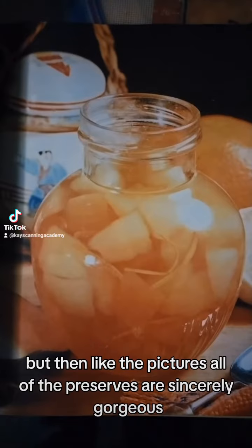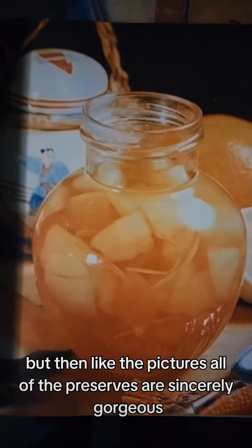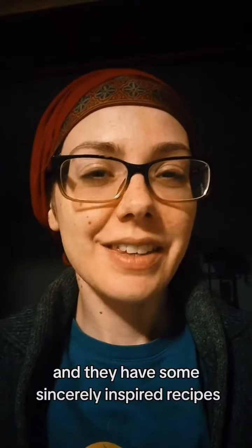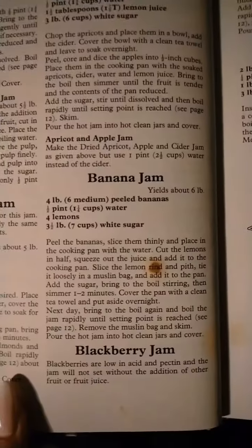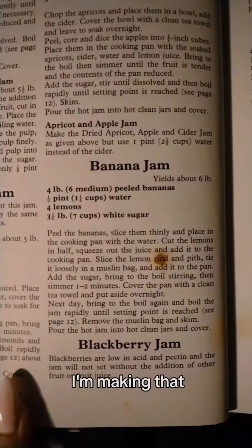All of the preserves are sincerely gorgeous. And they have some sincerely inspired recipes. Banana jam? I'm making that.